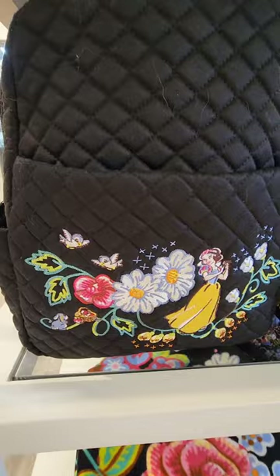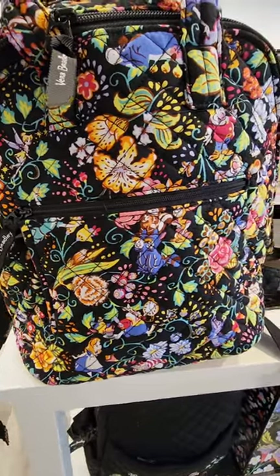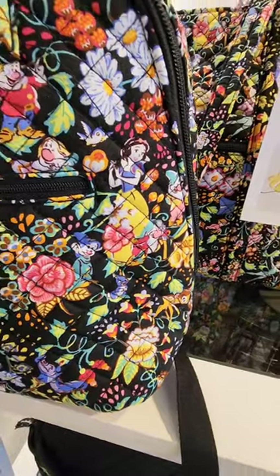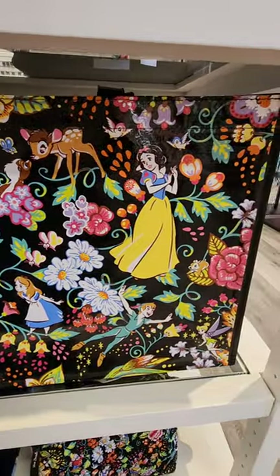I would absolutely get this backpack except I have cats and cat hair sticks on everything. I adore this pattern. There are a bunch of hidden classic Disney characters — it's very nostalgic, and unless you're looking super closely at the pattern, you might not figure out that they're Disney characters.